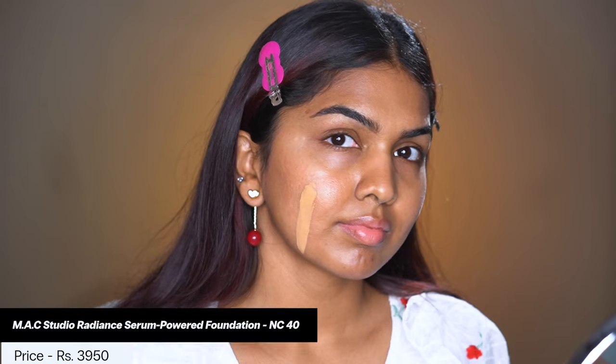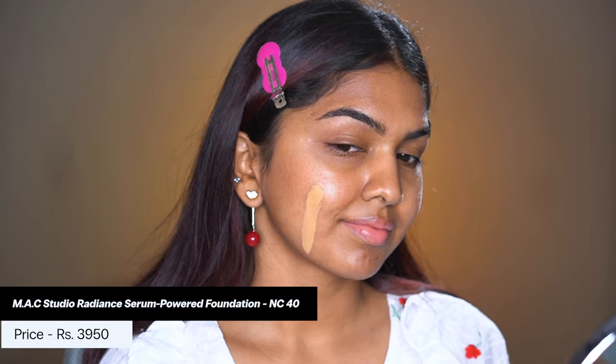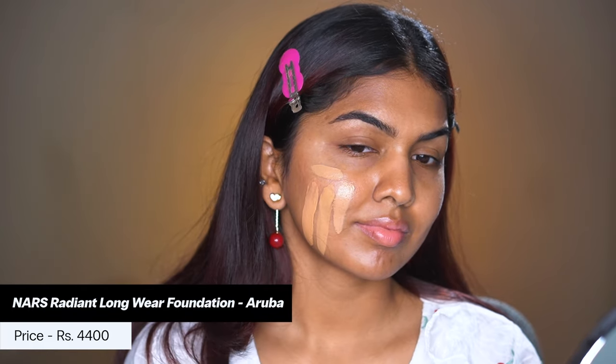I give this foundation a 10 out of 10. No matter what your skin type — dry, oily, combination — it works very, very well. The only thing is if you have really oily skin, a mattifying primer or powder beforehand would help. Otherwise it stays on pretty well throughout the day. You can see the shade comparison — this is the MAC NC40, and then this is NARS.